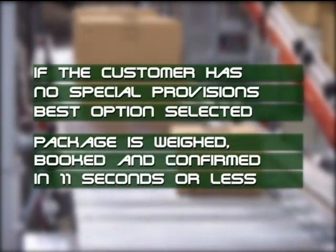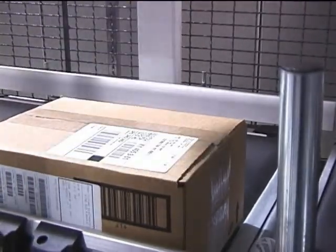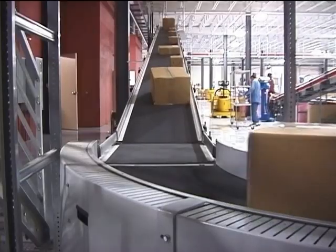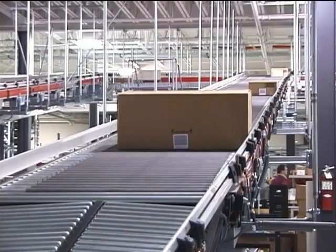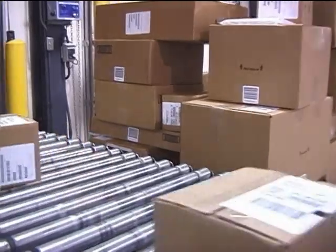How's that for speed? The appropriate label is printed and applied. The box is ready for shipping. It moves up the conveyor to the next level, then down the ramp to the shipping dock, and directly into the delivery truck.